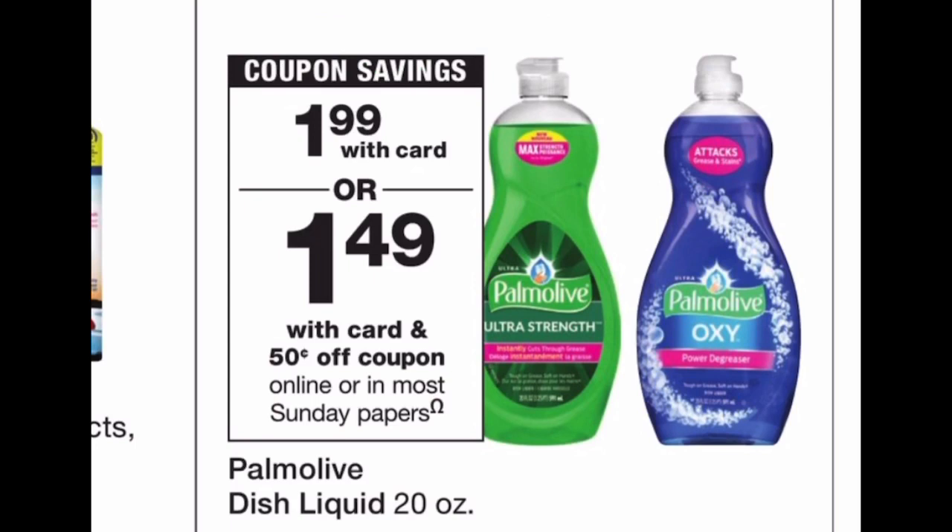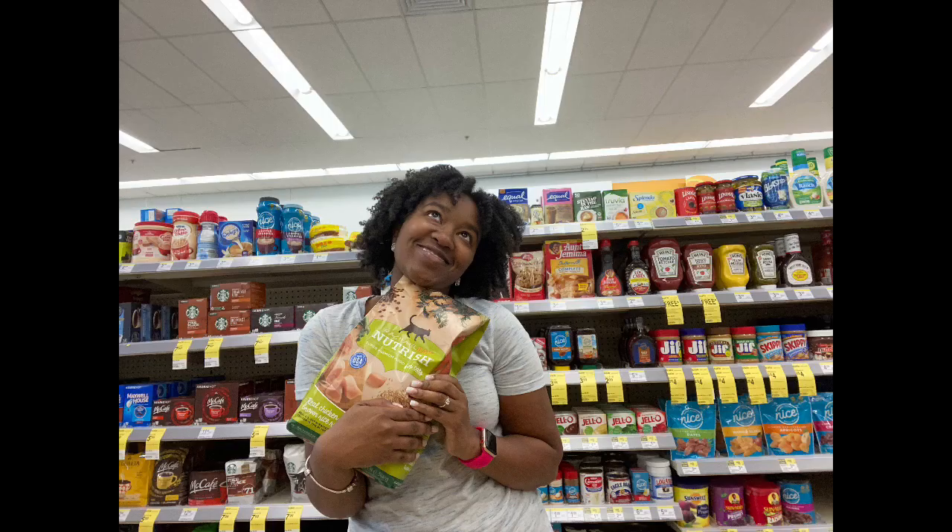I'm low on dish soap, so the Palmolive 20-ounce is on sale for $1.99, and there's a 50-cents-off coupon in the Walgreens app, bringing it down to $1.49 for a 20-ounce bottle. I usually grab an eight-ounce for 99 cents when I'm low, so I'll probably indulge in this 20-ounce deal. If you need dish soap or are just starting a stockpile, this is a good amount at a good price.